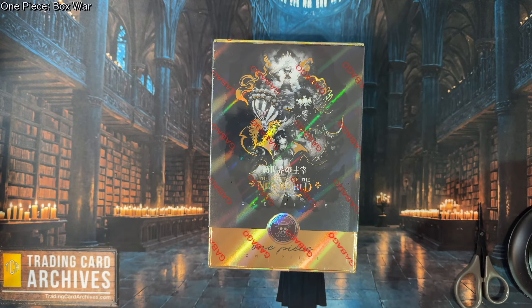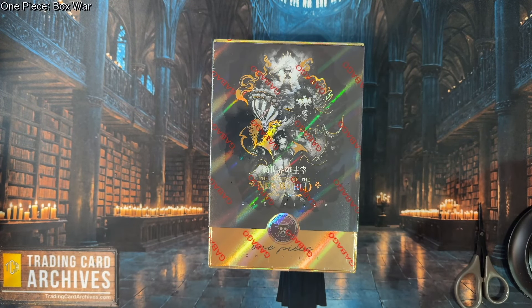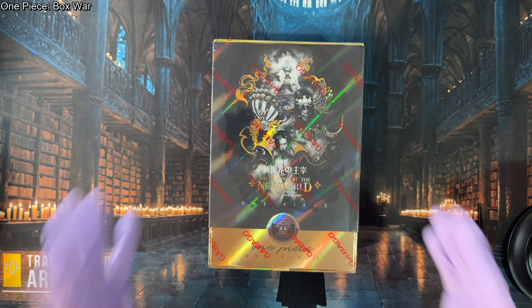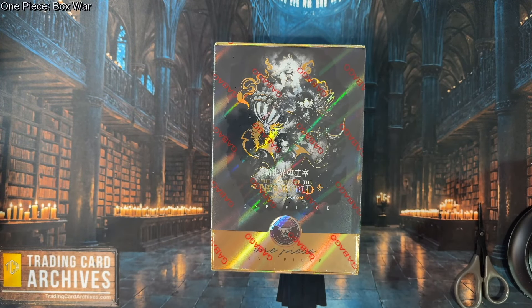Well, hello there. It's the Archivist from TradingCardArchives.com. As you can see, we have something really amazing on the table here today. Since it is such a cool new release, I wanted to do another joint video with my friend, the Trading Card Collector. He's got his own box over there. Hello, everyone. Trading Card Collector over here. Yes, we're getting ready to open something awesome.